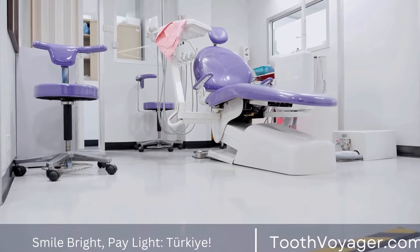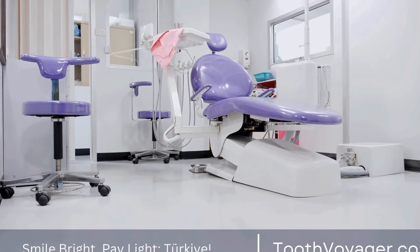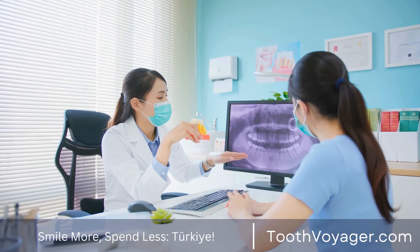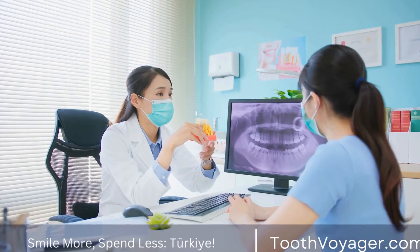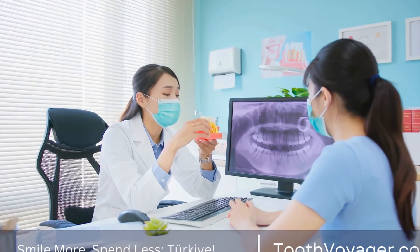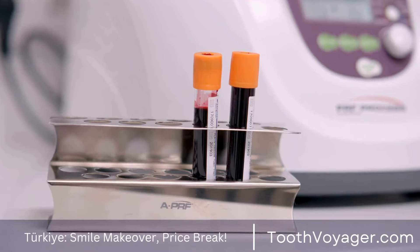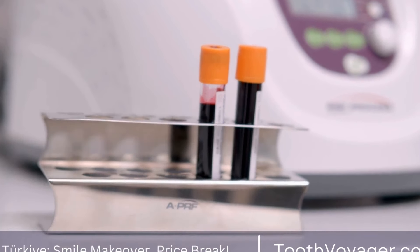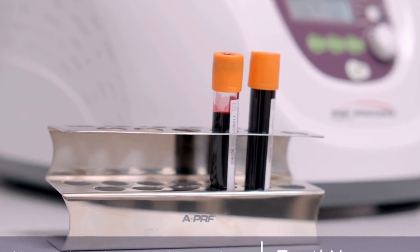Dental veneers are a popular cosmetic dental treatment that can improve the appearance of your teeth and give you a more confident smile. There are several types of dental veneers available, each with its own unique characteristics and benefits. In this video, we will explore the different types of dental veneers to help you make an informed decision about which option is best for you.